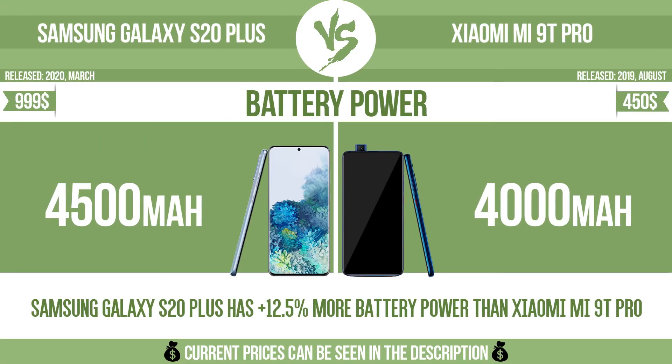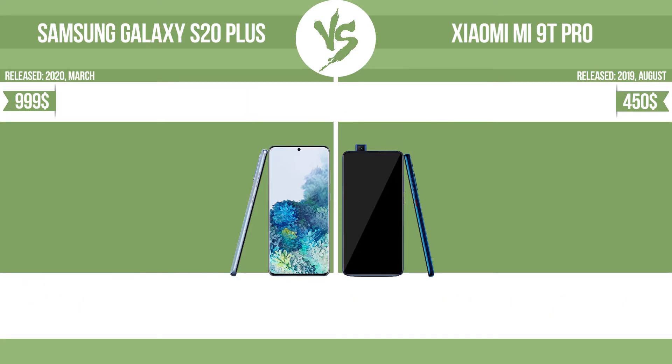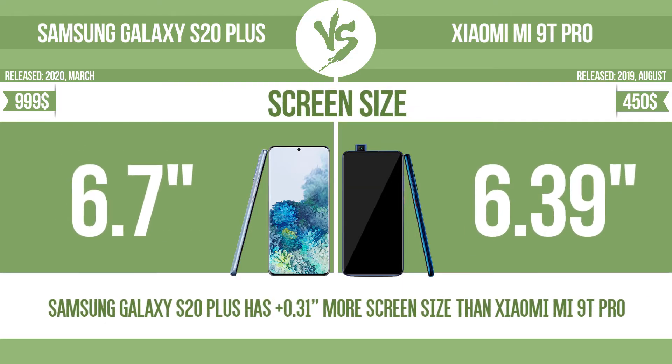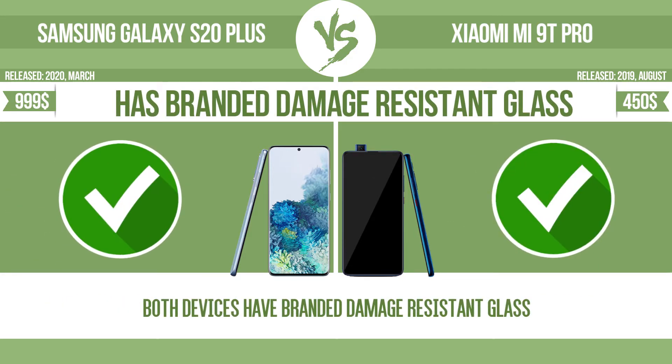Battery power. Total clock speed. Screen size — the bigger the screen size is, the better the user experience. Has branded damage-resistant glass.